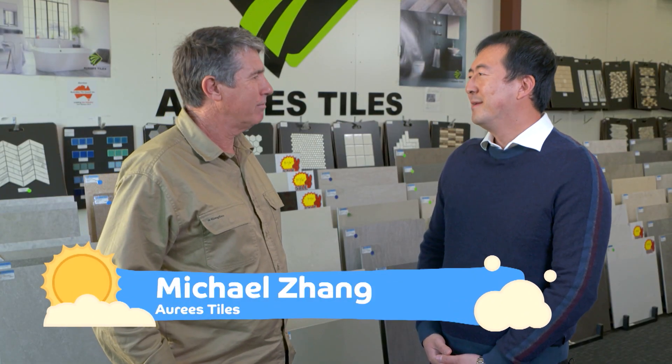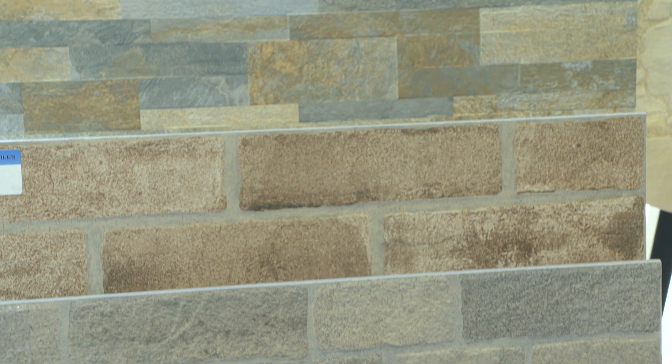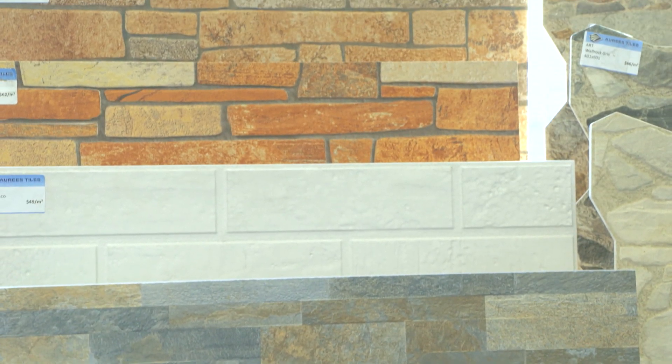Aury's Tiles was established in 2009 when I set up the business. I started with only like three tiles, all white color. Over 10 years we learned from the customers and we developed a huge range. We can satisfy basically everybody.